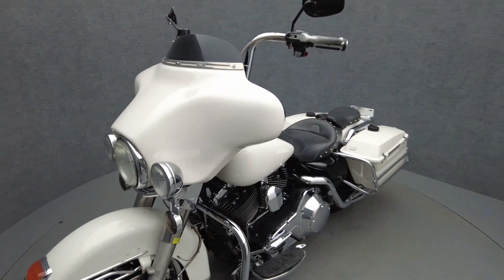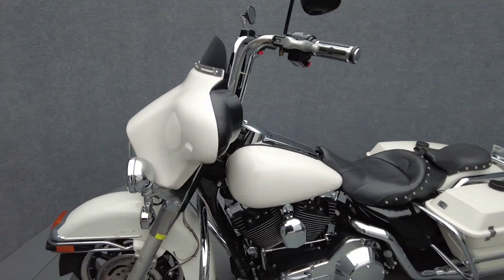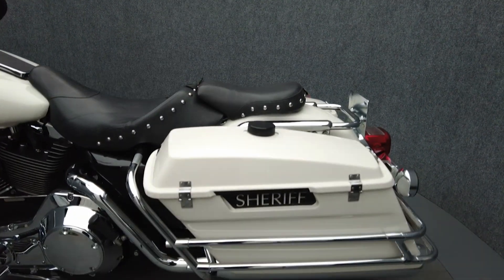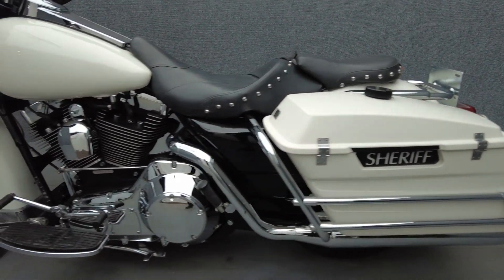Powered by an 88 cubic inch V-twin motor, the Electroglide puts 87 foot-pounds of low-end torque through a 5-speed transmission. It has a drive weight of 743 pounds and a 30.7-inch seat height.